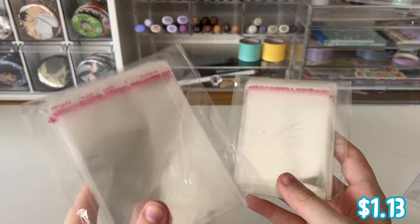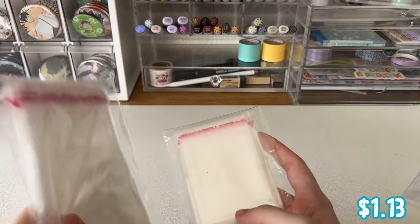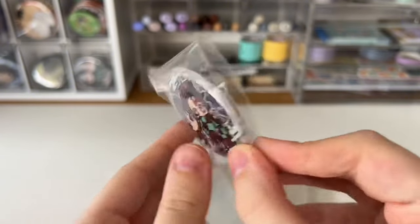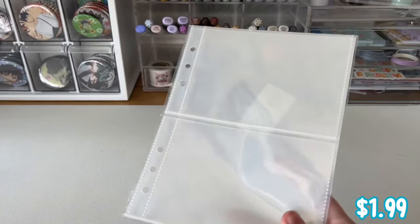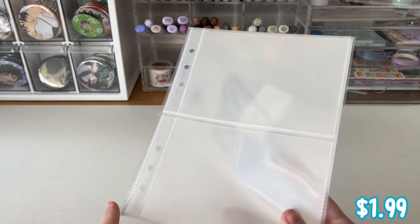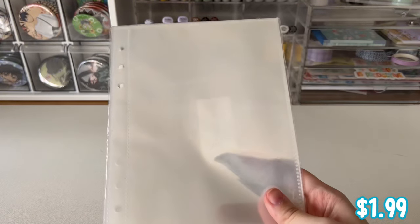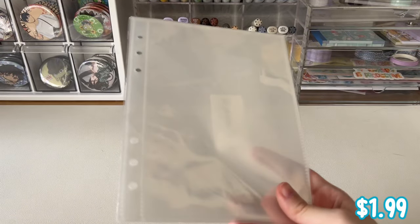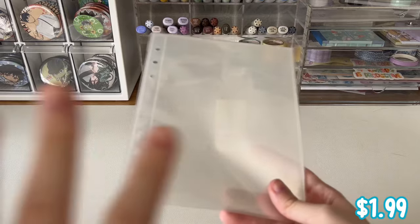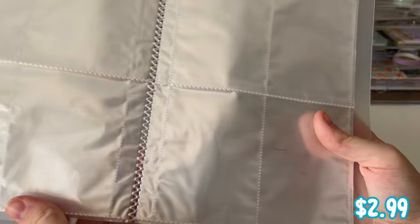They also sent me these cellophane sealing bags, really good for sealing can badges. Here's an example of what they can be used for: these are inserts for my A5 size binder — postcard inserts and photo inserts — and I use them to store my paper goods and merchandise. I also got the full-size A5 ones because I ran out of these so quickly.